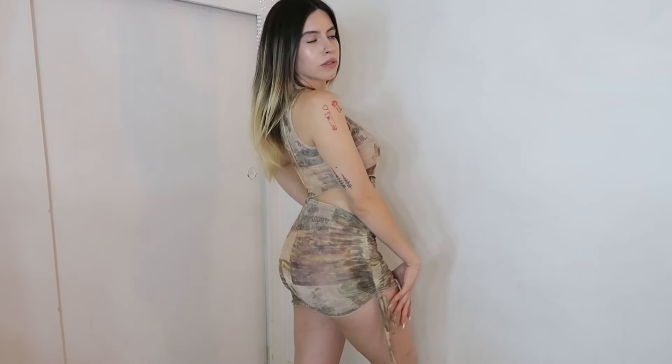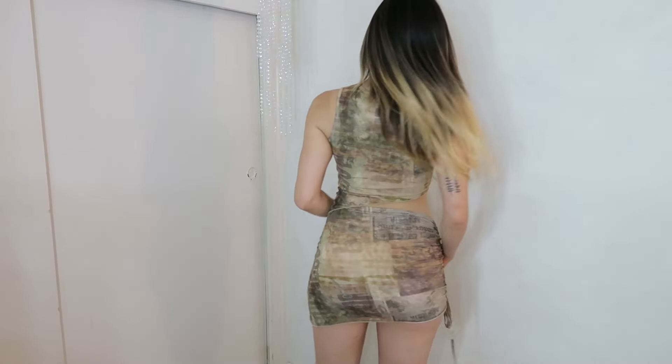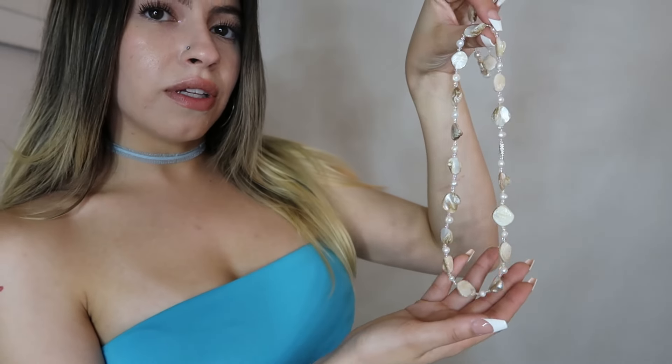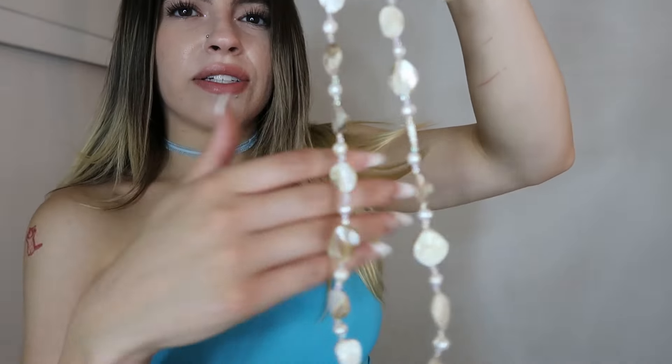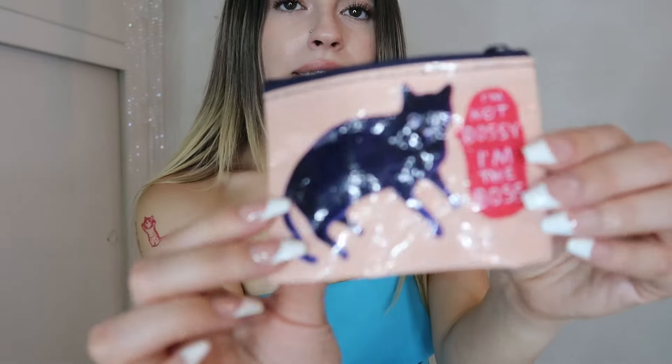It's a cute asymmetrical top with a matching asymmetrical skirt — just a cute little two-piece I couldn't resist. At Plato's near the checkout line I also found this beautiful little seashell necklace with really cute pearls, so shiny, and it came with a little bracelet. I also grabbed this super cute tiny coin purse made out of recycled plastic — it's a little black cat that says 'I'm not bossy, I'm the boss.' Mainly I got it because it was cute and I have two cats that look like this.